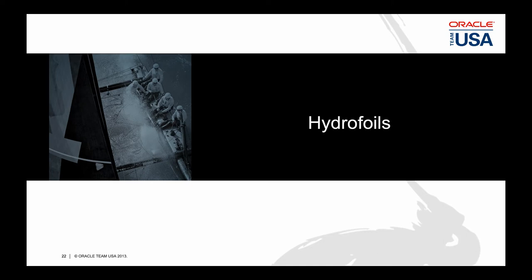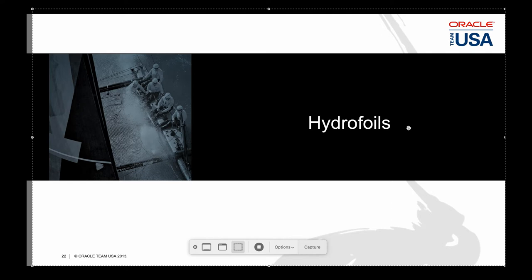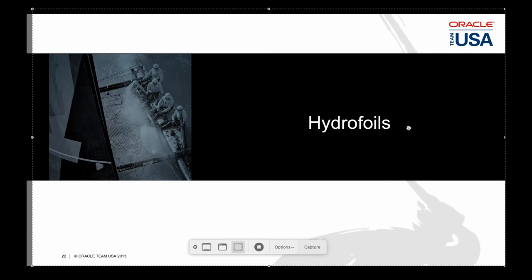Next, I'd like to talk about the hydrodynamic design, especially the hydrofoils. Hydrofoils are wings that operate in water instead of air. In all respects they operate just like an airplane wing to support the boat. In these photos you can see the hydrofoils on an AC-72: a wing extending off the bottom of the dagger boards, and another at the base of the rudder which acts like the tail of an airplane.